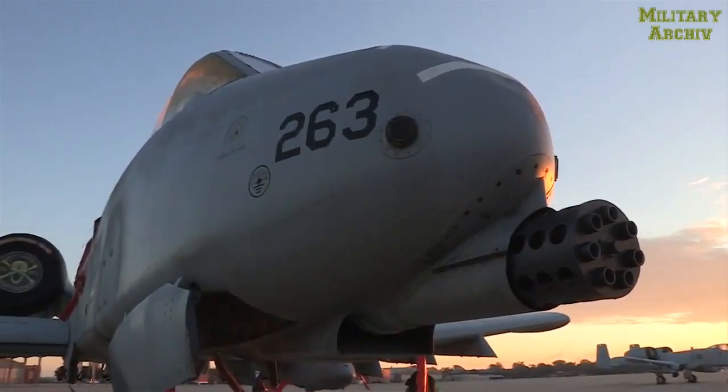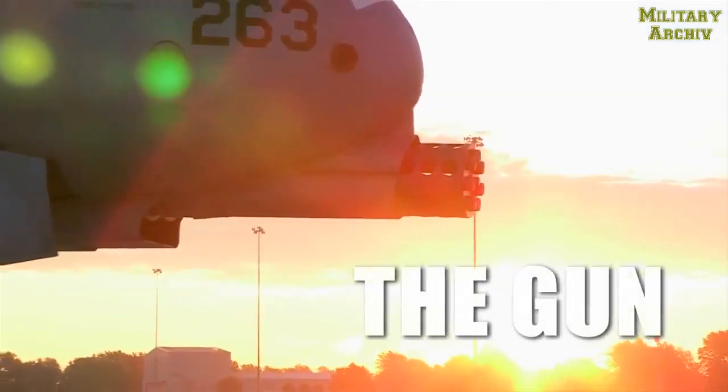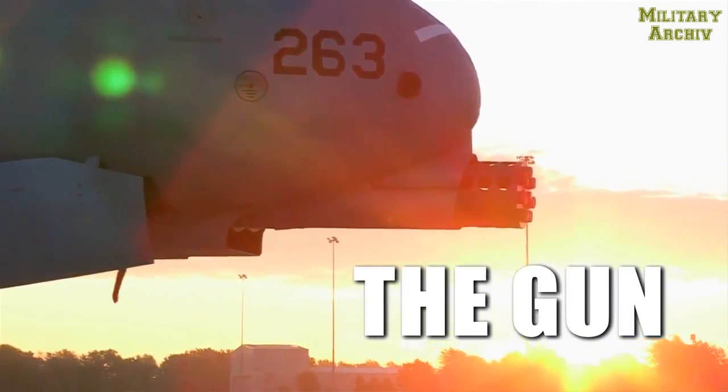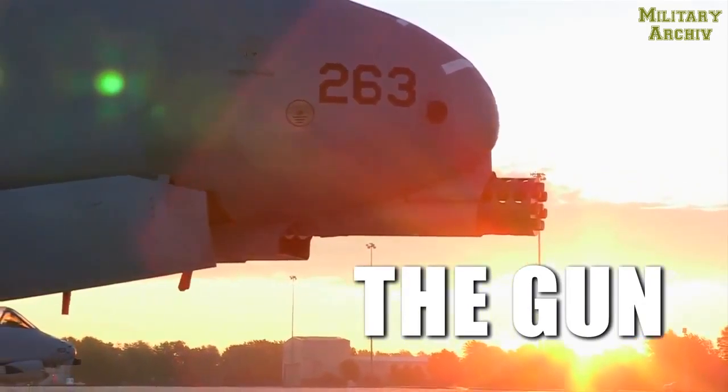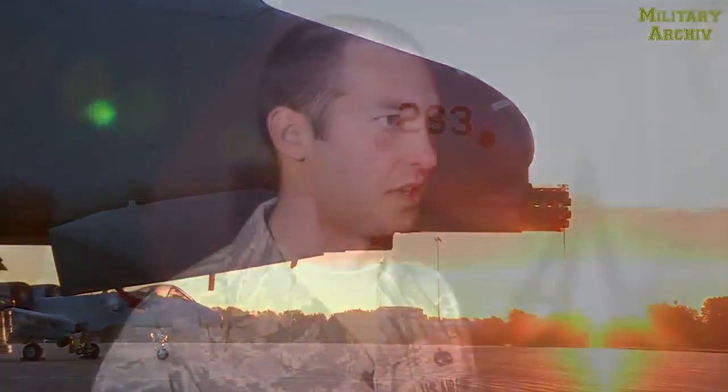I just like the firepower. I'm a little kid at heart. I like working on the gun. I like loading all the munitions we load. When we go TDY anywhere to Davis-Monthan or anything like that, we load everything we can get our hands on, and it's entertaining. It's hard work, keeps me busy, but it's fun.